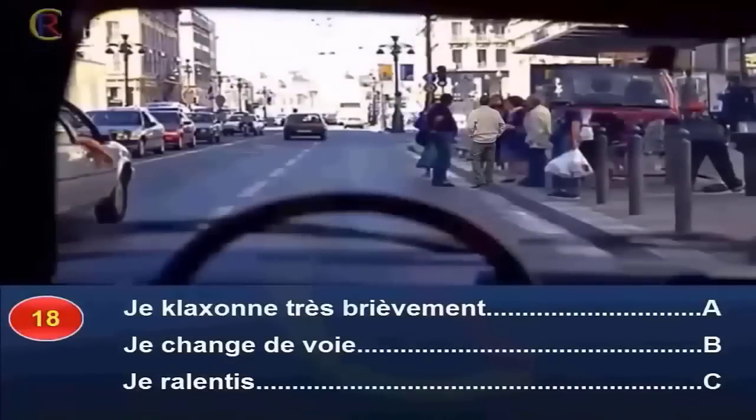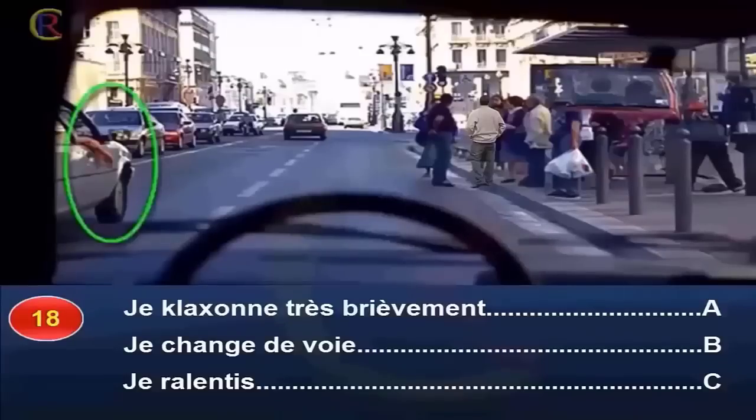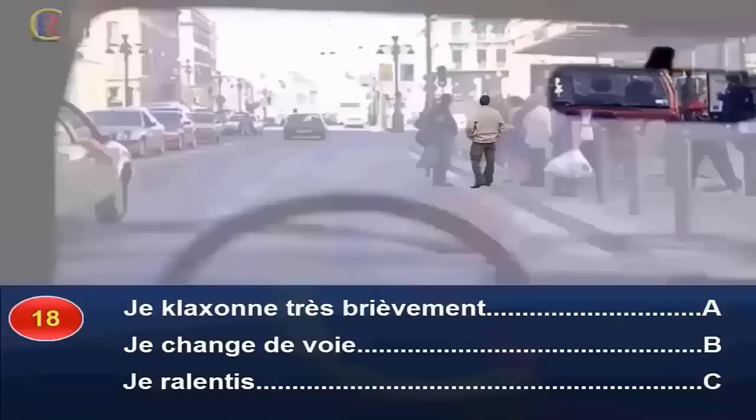Face à des piétons sur la chaussée, je klaxonne très brièvement (réponse A), je change de voie (réponse B), ou je ralentis (réponse C) ? Les piétons sur la chaussée représentent un danger. Je dois klaxonner pour les inviter à rejoindre le trottoir. La voie de gauche étant occupée, je n'ai pas la possibilité de m'y placer dans l'immédiat. Je ralentis et actionne mon clignotant gauche afin que les conducteurs qui me suivent comprennent que je suis gêné dans ma progression. Réponse A et C.